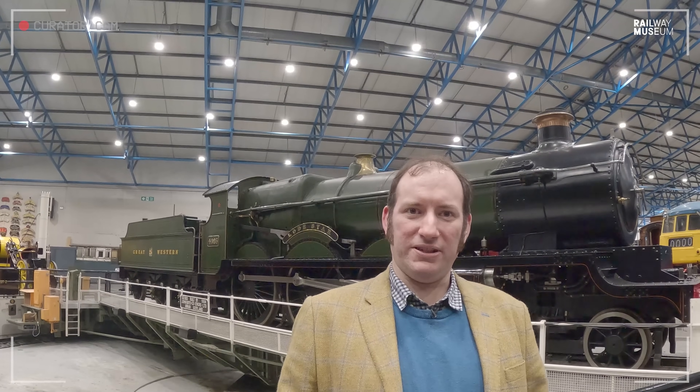Hello, I'm Dr Thomas Bain and in this week's episode of Curator with a Camera, we're going back to school with Cheltenham.